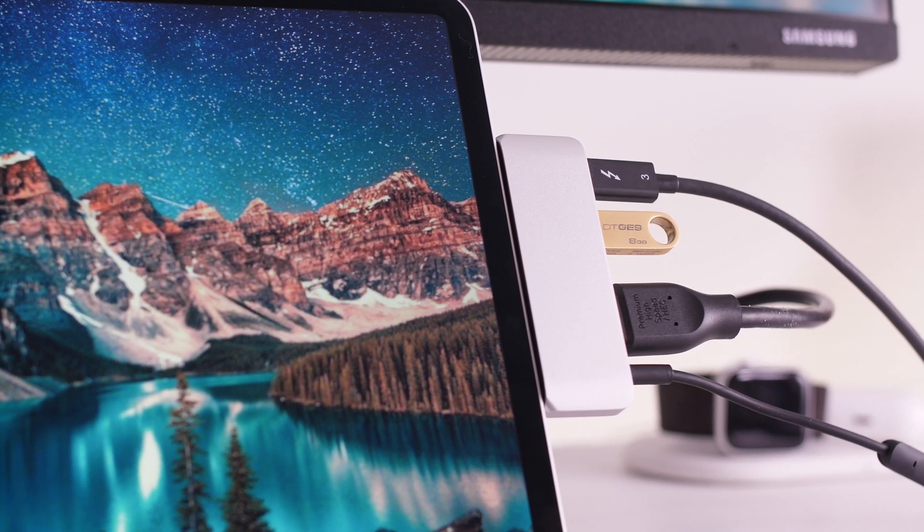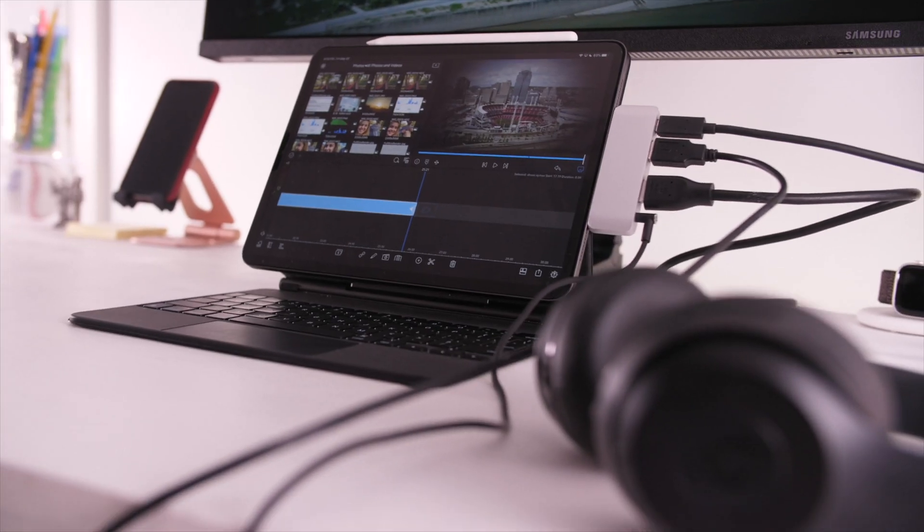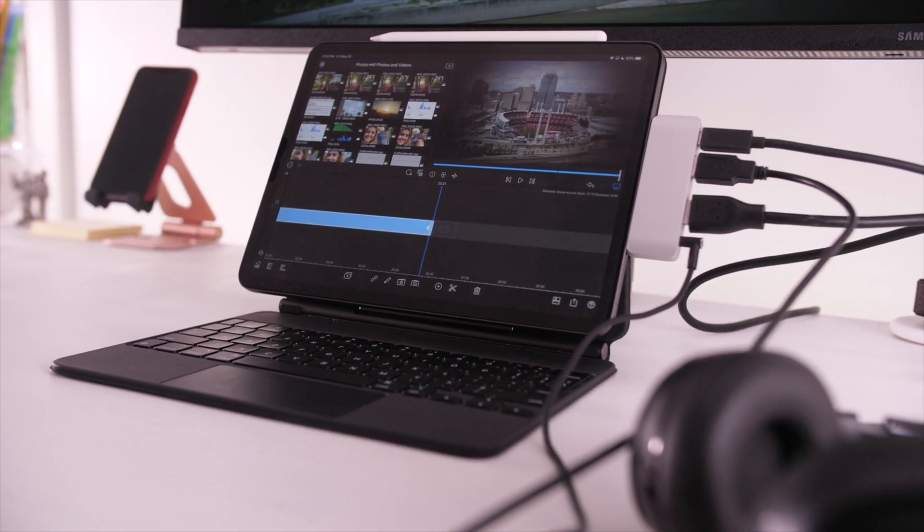Finally, there is the USB-C versus Lightning difference, which is really significant if you're some type of creator. USB-C lets you charge your Apple Watch, Garmin watch, or iPhone from the same port, and you can connect a USB-C hub to instantly get more USB Type-A ports, USB Type-C ports, HDMI, SD, and micro SD — all within a single adapter. So if you're trying to connect a display, microphone, headphones, and SD card at the same time, you can do that with the iPad Air or iPad Pro, but not with the iPad 8th gen.